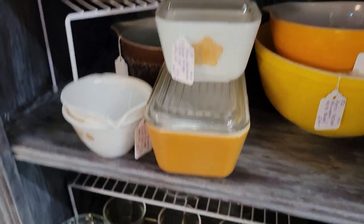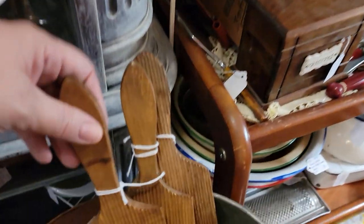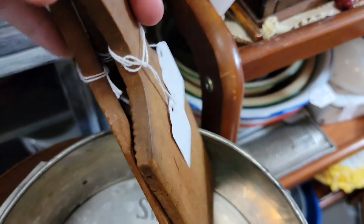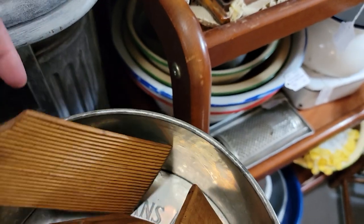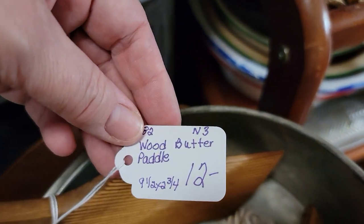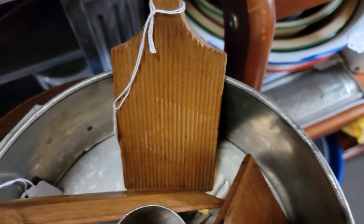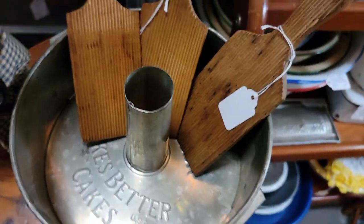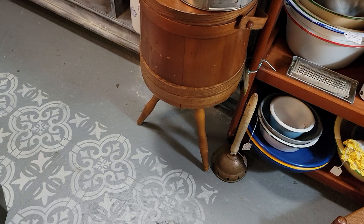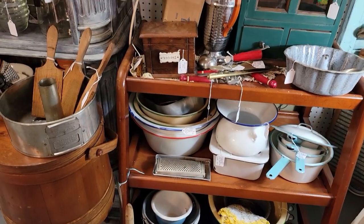There's a little fridge dish with a lid and lots of little bowls. Wood butter paddles — $9.60 each, 9.5 by 2.75 inches, three available. People love those. There's also a firkin sewing basket and a lot of great enamelware.